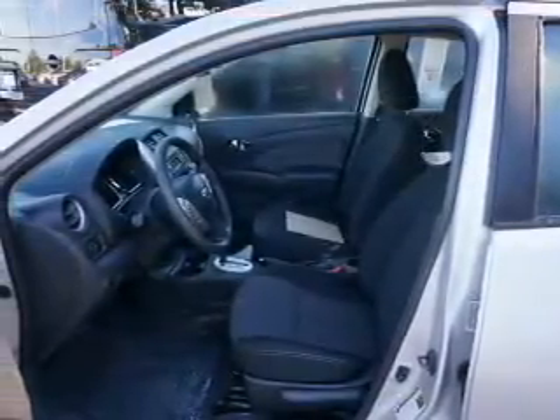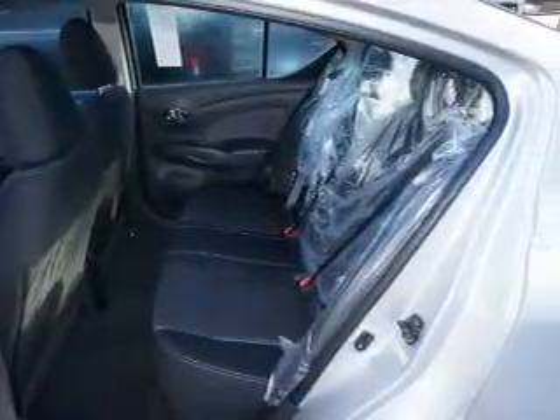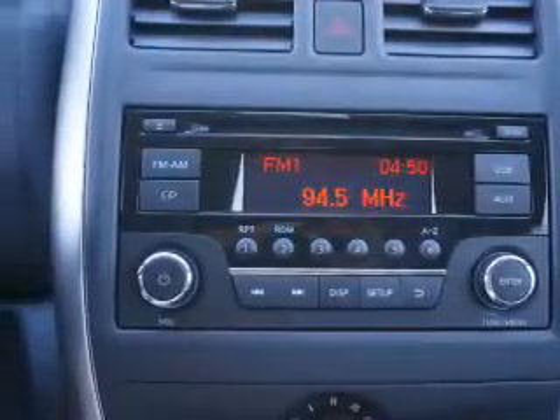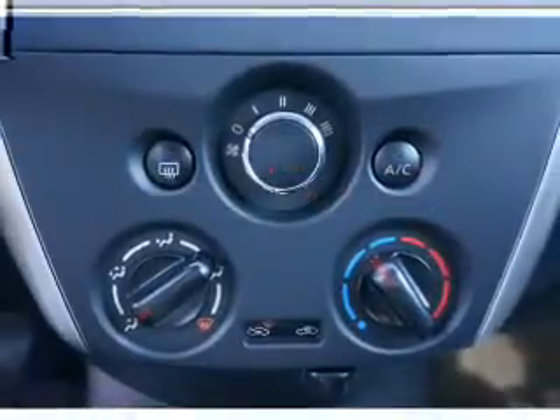Anti-lock brakes. Inside, you'll find Bluetooth connectivity, an auxiliary input, steering wheel controls, curtain head airbags, front airbags, side airbags, side impact door beams, child safety locks, iPod integration, and cruise control.